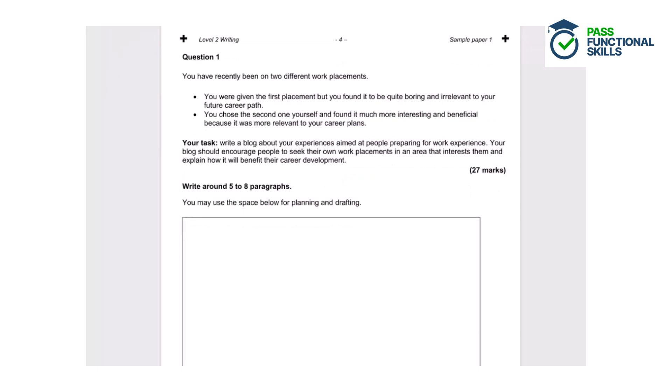Question one. You have recently been on two different work placements. You were given the first placement but found it to be quite boring and irrelevant to your future career path. You chose the second one yourself and found it much more interesting and beneficial because it was more relevant to your career plans. Your task is to write a blog about your experiences aimed at people preparing for work experience. Your blog should encourage people to seek out their own work placements and explain how it will benefit their career development. You should write around five to eight paragraphs.